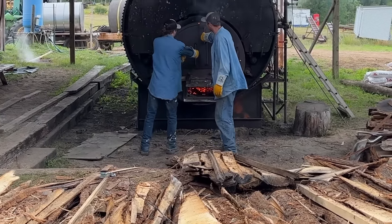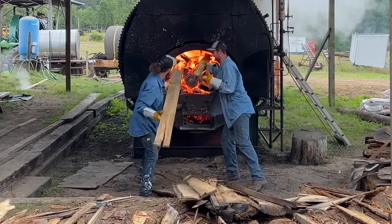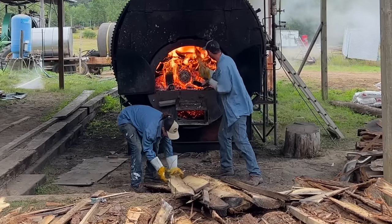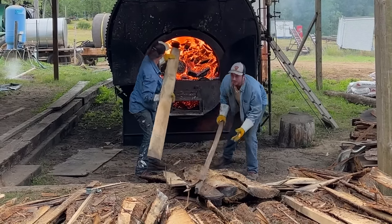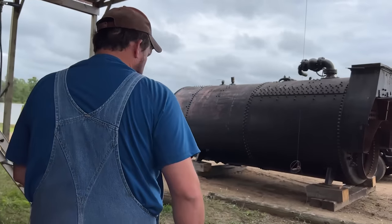This boiler, while fairly large, doesn't have enough steam generation capacity for the mill. We can run the sawmill for about 45 to 60 minutes, and then we quite literally run out of steam — pun intended. So that's why there's another one over here — a boiler we just picked up about three weeks ago.